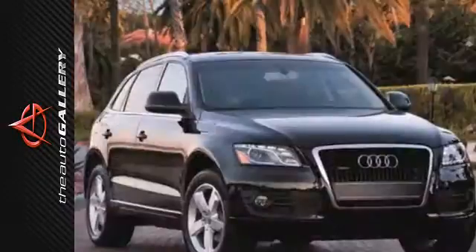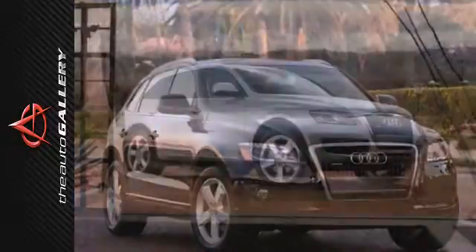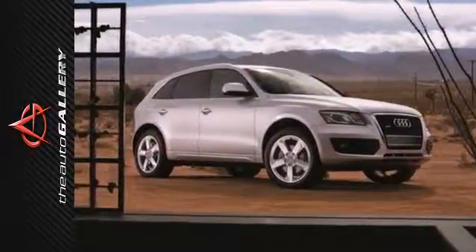All-wheel drive and electronic stability control ensure that you maintain command. See this athletic and versatile Q5 today.